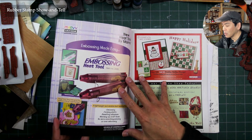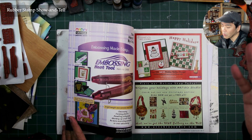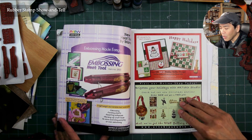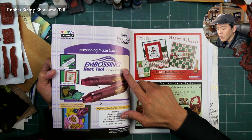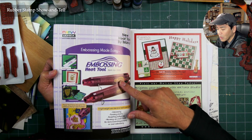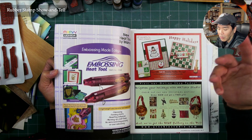It's a very thick book, and typically if you were a manufacturer you were advertising in Rubber Stamp Madness at this point in time. Looks like Marvy Uchida has the inside full page in color right here, and they're selling embossing tools.